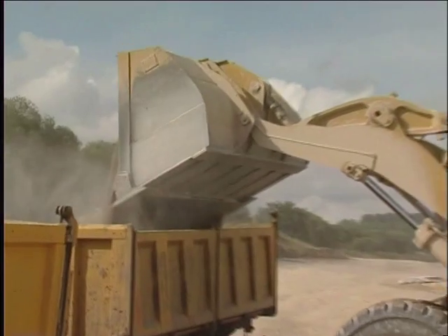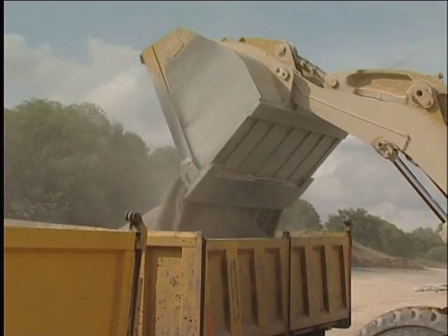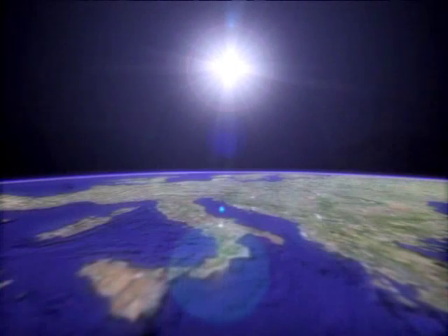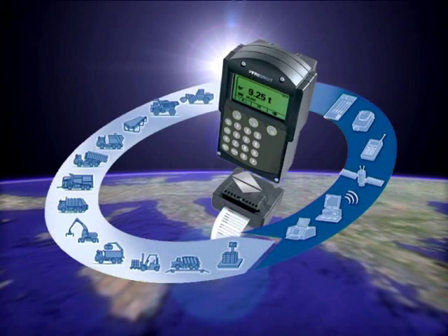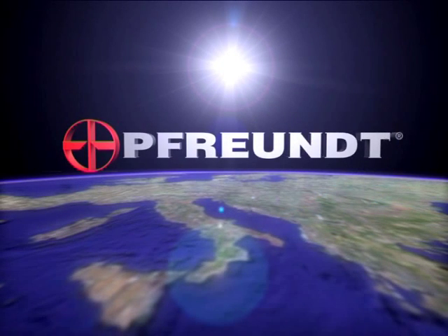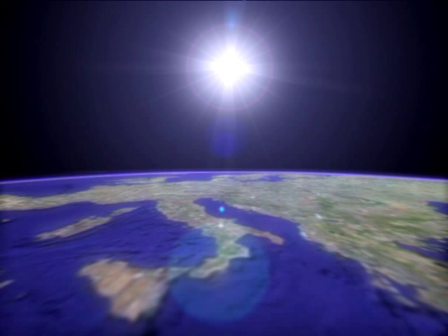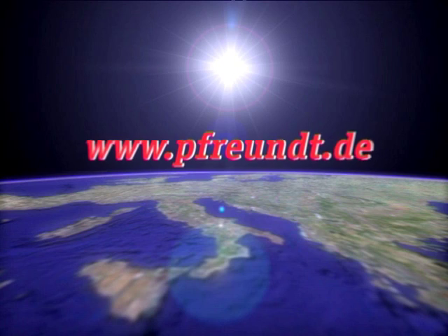Reap the benefits of mobile weighing systems while saving time and money with a Freund wheel loader scale. Freund provides suitable weighing systems for a range of other applications. Simply let us know your requirements and we'll be happy to advise you. Call us or refer to the contact page on our homepage to find your personal contact.